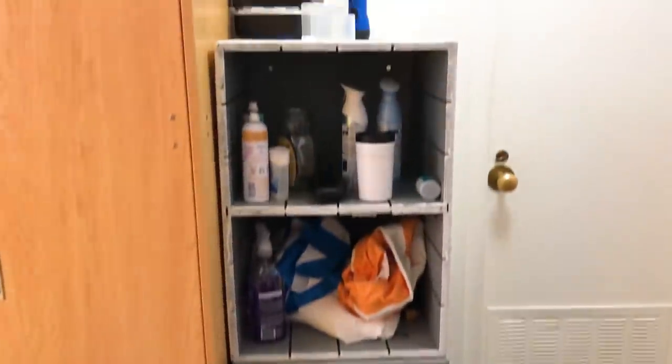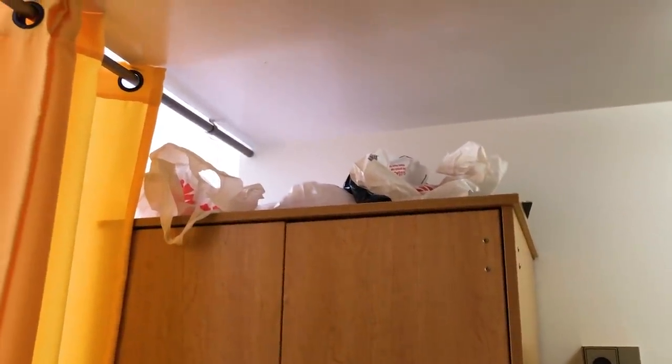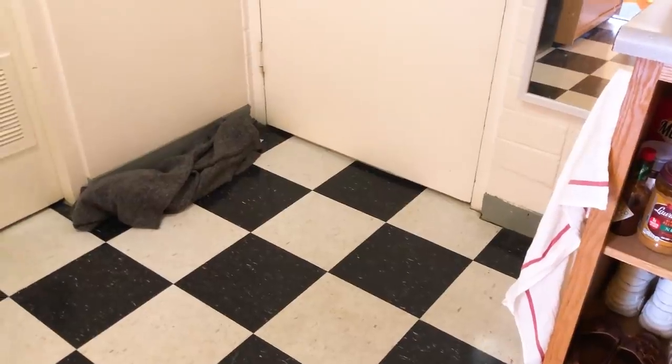Then behind me is Amy's cabinet and her wardrobe. On top of that is where we keep all the plastic bags that we reuse. And then back here we have a sad looking blanket, which we use to put under the door so that it doesn't make too much noise outside.